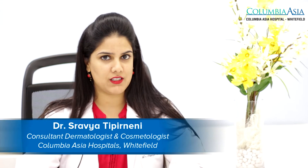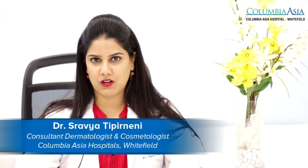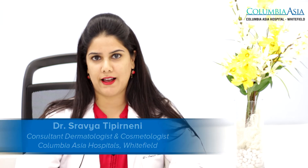Hello, I am Dr. Shravia C. Tipirneni. I am the consultant dermatologist and cosmetologist at Columbia Asia Hospital, Whitefield, Bangalore.